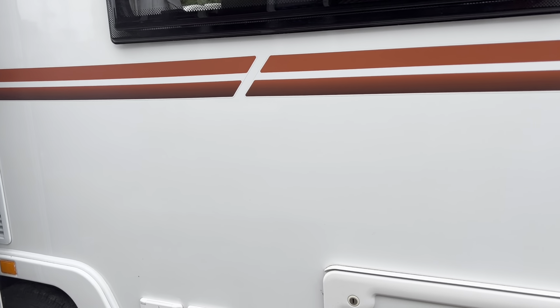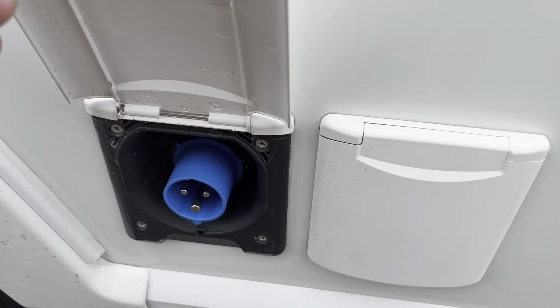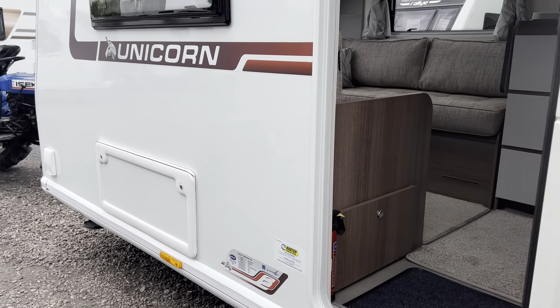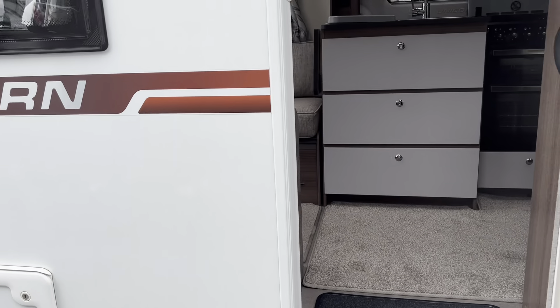You've got an external gas barbecue point at the front and an external mains point towards the rear — this is where your mains connection goes in. As you can see, the barbecue point is just over there. Let's have a look inside.